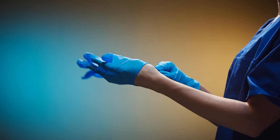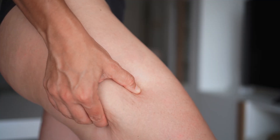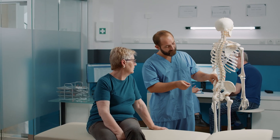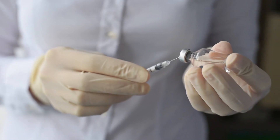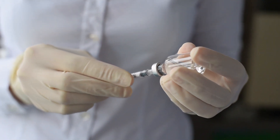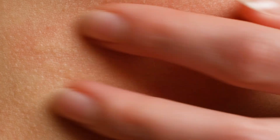Mesotherapy refers only to the delivery method but can involve various medications and indications apart from hair loss. In recent years doctors have used it to treat cosmetic conditions like cellulite, wrinkles, and pigmentation disorders, as well as musculoskeletal disorders. Commonly injected compounds include pharmaceuticals, natural plant extracts, homeopathic agents, vitamins, and botanicals. The procedure takes place at a doctor's office; immediate side effects are pain and redness. Sessions are typically once a week for the first month, then once every two to four weeks thereafter.